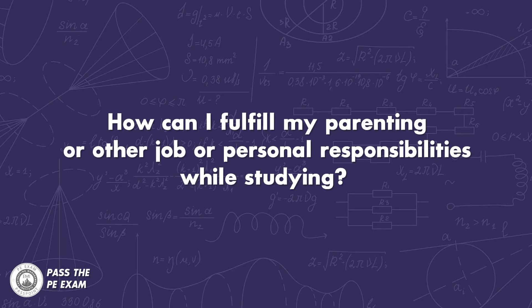Question number three: how can I fulfill my parenting or other job or personal responsibilities while studying? It's not easy — believe me. You're really going to have to manage your time to be able to study and maintain all of those other responsibilities. When I took the PE exam, my wife and I had recently had a child and I had a very demanding civil engineering job at a private consulting firm. So here's what I did.